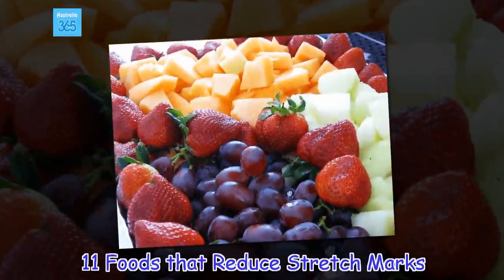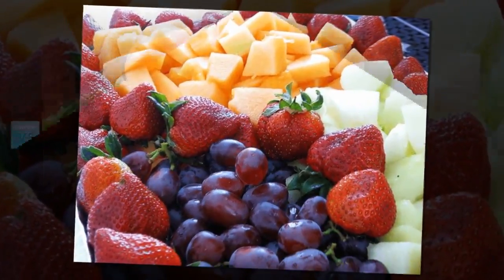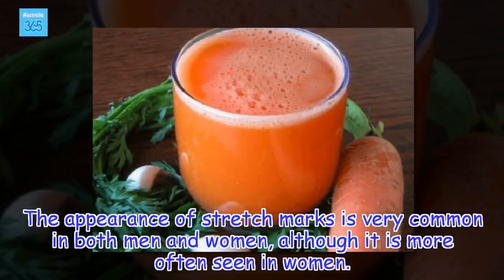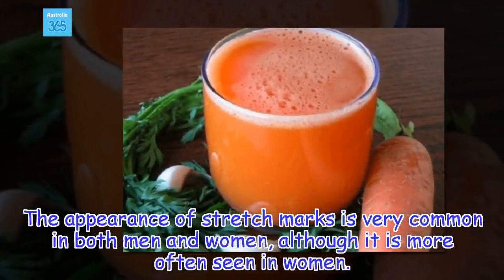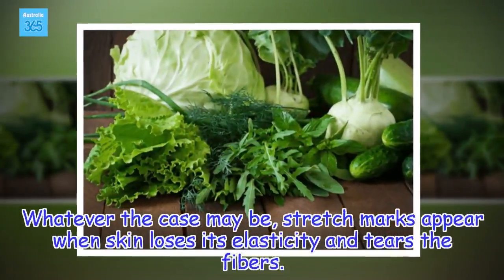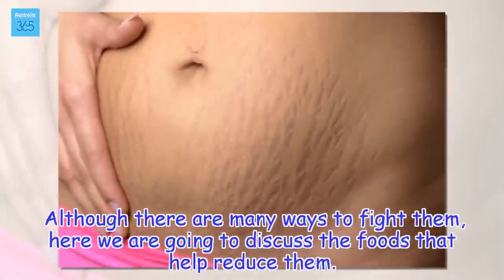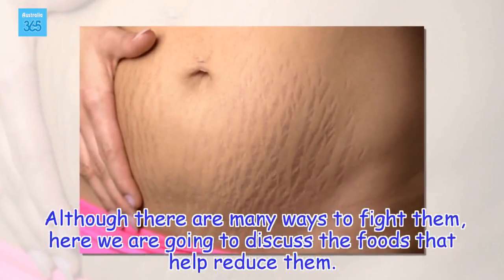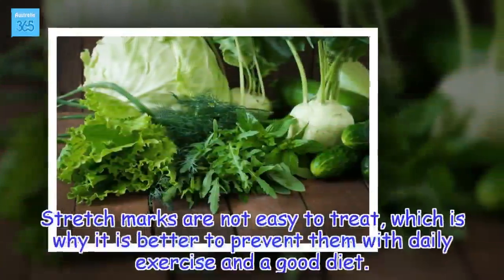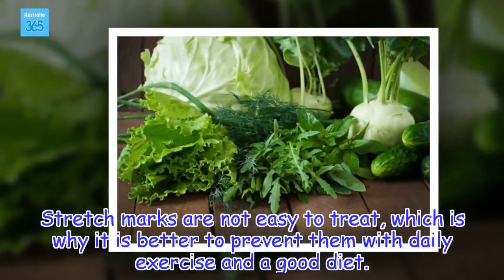11 foods that reduce stretch marks. The appearance of stretch marks is very common in both men and women. Whatever the case may be, stretch marks appear when skin loses its elasticity and tears the fibers. Although there are many ways to fight them, here we are going to discuss the foods that help reduce them. Stretch marks are not easy to treat, which is why it is better to prevent them with daily exercise and a good diet.